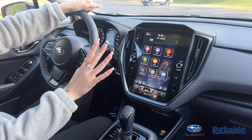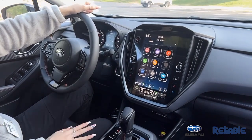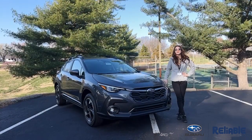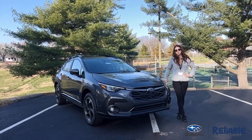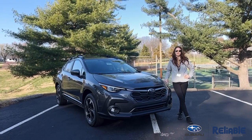Also on your screen now, you're going to be able to get the wireless Apple CarPlay or Android Auto, depending on which phone you have. And you also get the nice sunroof right in here. Again, my name is Anna down here at Reliable Subaru in Springfield, Missouri, and I want to thank you for watching my walk-around on the 2024 Crosstrek Limited.